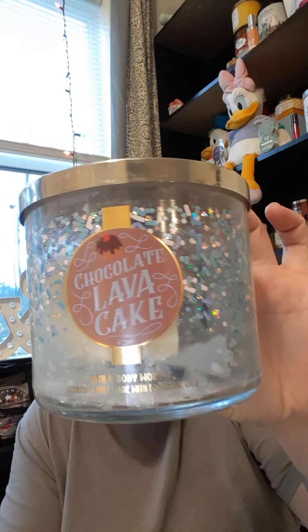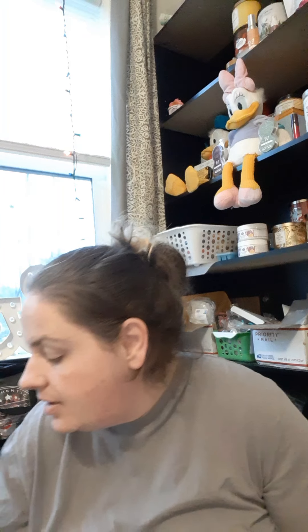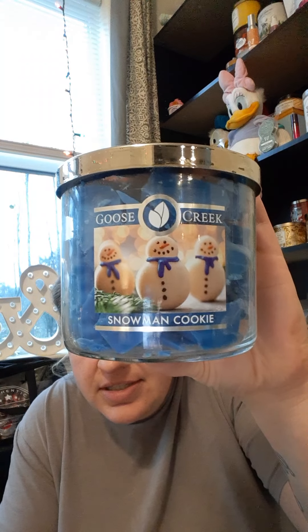Chocolate Lava Cake from Bath and Body Works — I loved this scent so much last year when they brought it back. I bought a bunch of them and I only have about three-quarters of a candle worth left. It's scrumptious chocolate cake, gooey cocoa center, powdered sugar dusting. Then we have Snowman Cookies from Goose Creek — they don't tell you what's in it. And we have Cotton Candy Blizzard, which is fresh cotton candy with a beautiful blast of icy peppermint.